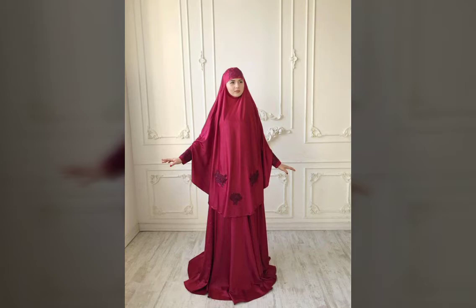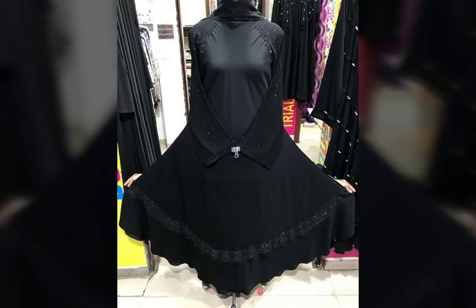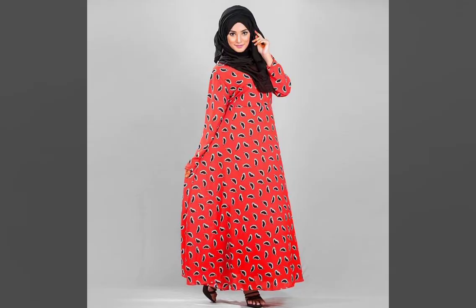These pics are collected from all over the world, so all these Abayas will be available in any part of the world — whether it is a Muslim country or non-Muslim country — you will find all these Abayas close to you and you can buy them.